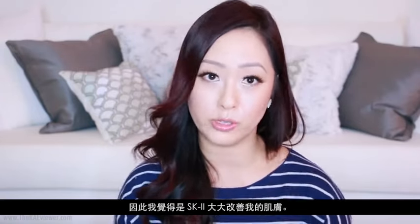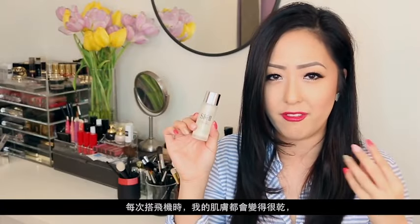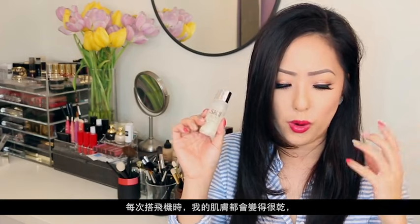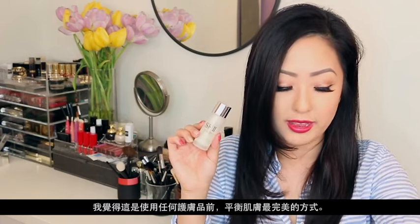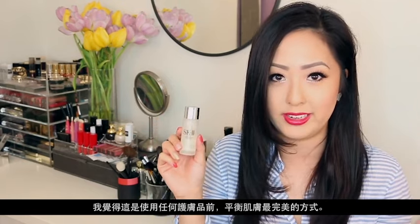SK-II has made the most difference in my skin. I cannot travel without this — it's the perfect way to balance my skin before applying any of my skincare, because my skin dries out so much any time that I fly.